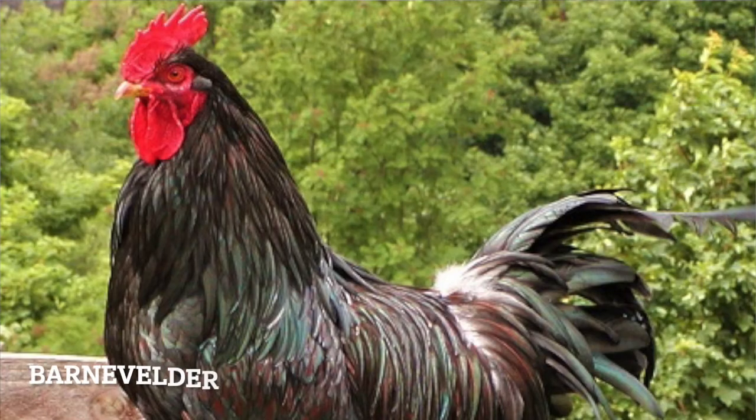Australorp. Good for showing, good for eating, and good for laying. Get yourself a breed that can do all three — it is triple threat season, ladies, let's go! Barnevelder. Shinier than a disco ball. California Gray. These birds were never accepted into the APA standard of perfection. They're kind of like a zebra, but if a zebra was a disappointment, and also a chicken.